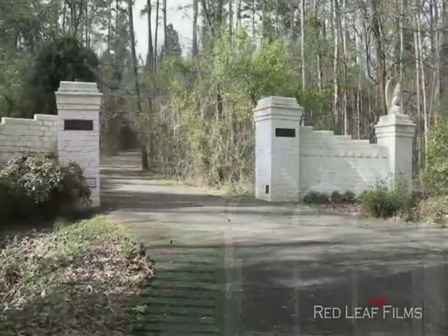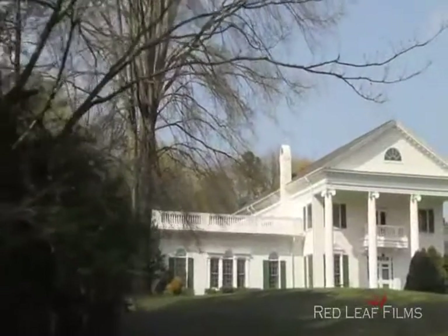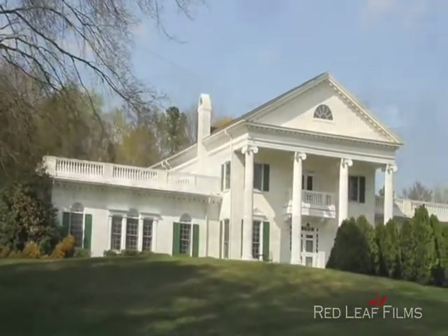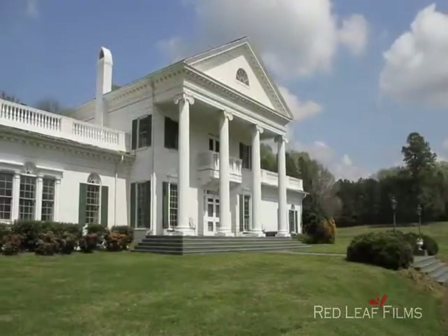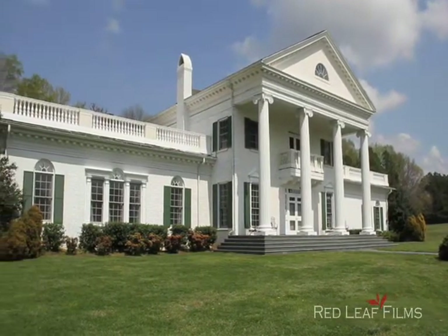Located in the heart of Davidson and only a short 20-minute walk to the village and Davidson College, you will find this grand home at 200 Avinger Lane. This historic dwelling was modeled after several homes including the Governor's Mansion in West Virginia and offers approximately 10,000 square feet of living space.